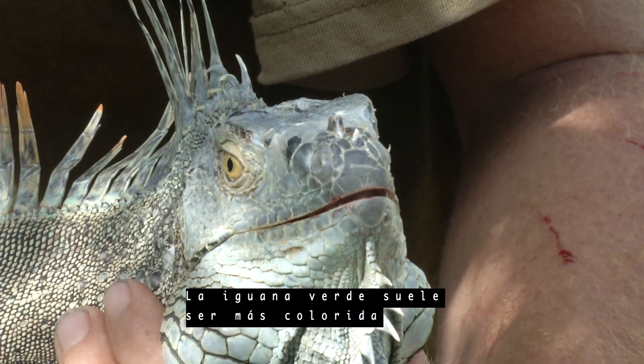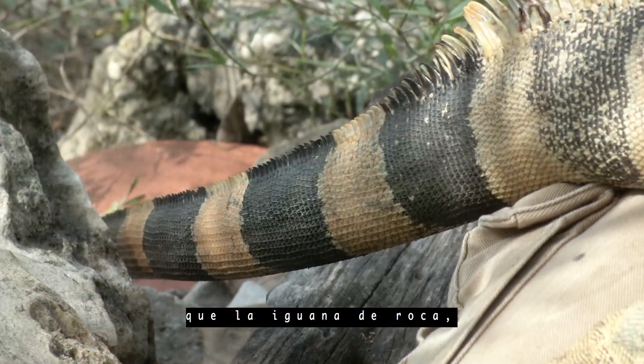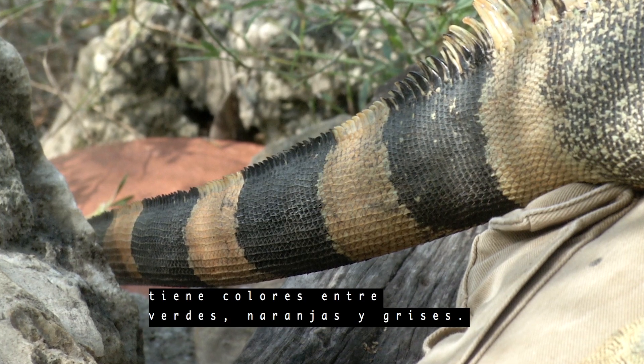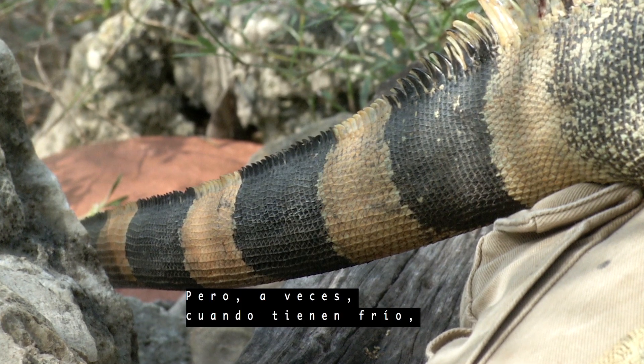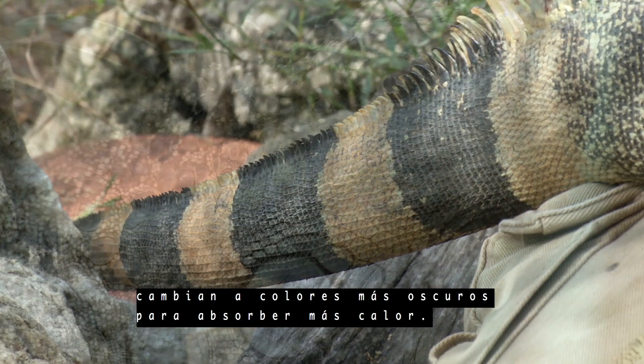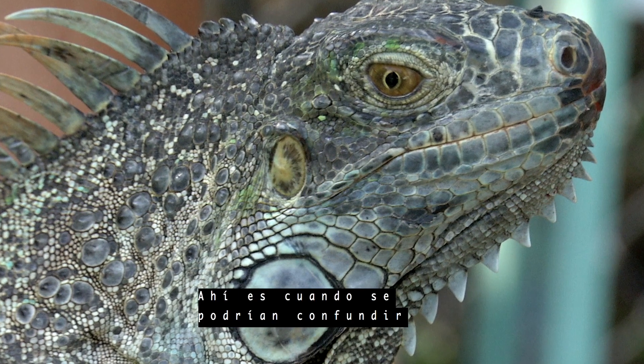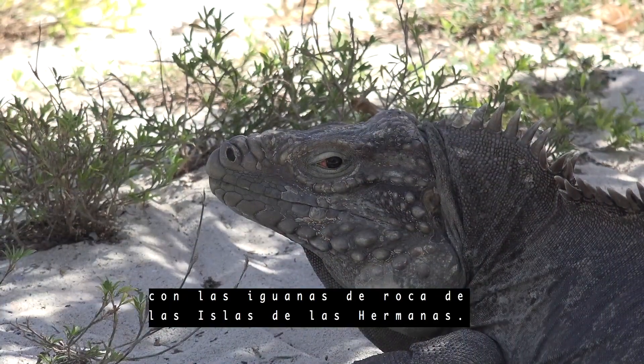The green iguana is usually more colorful than the rock iguana, showing colors between green, orange, and gray, but sometimes when they're cold they change to darker colors to absorb more heat. This is when they could be mistaken for Sister Island rock iguanas.